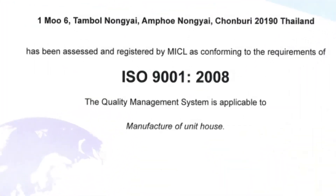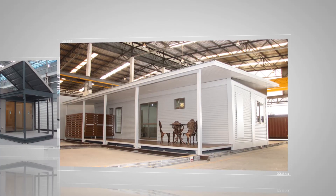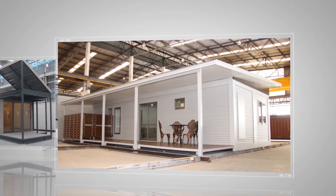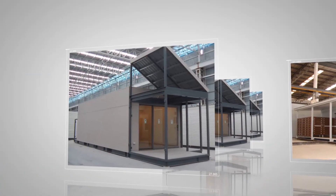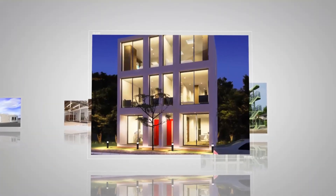We offer a variety of high-quality modular construction formats, such as modular housing, apartments, camp accommodation, hotels, and commercial buildings.